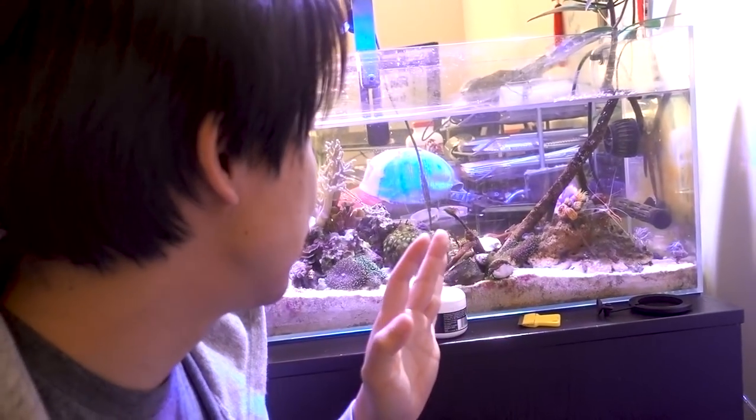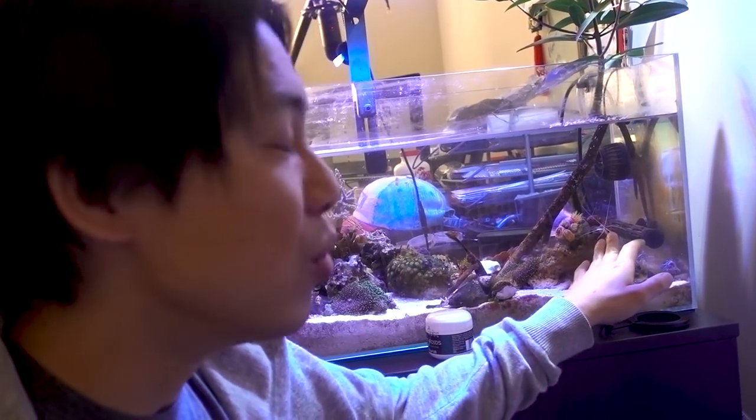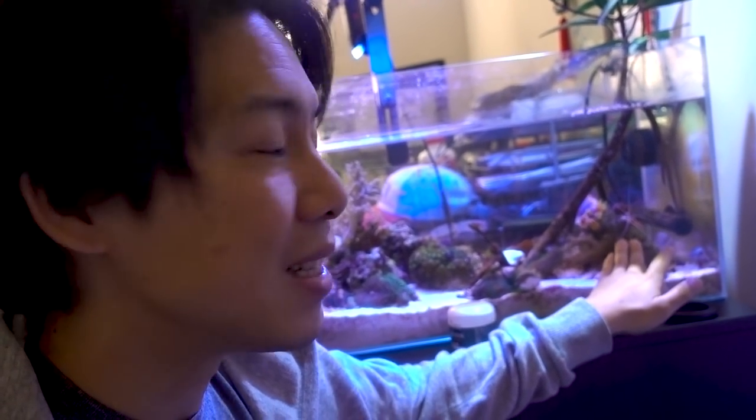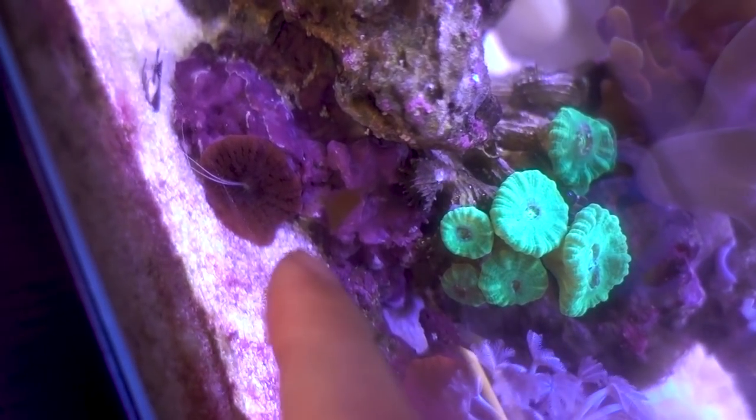But since these fish are tiny, I want to make sure this tank is totally safe for small fish. So the first thing I'm going to do is actually remove the cleaner shrimps. It's time for them to go to the forever home, the 135-gallon tank, as well as moving this guy right here — this is a Bali Mini Max carpet anemone.